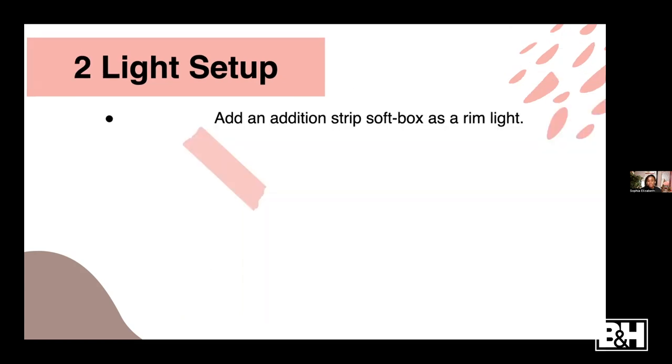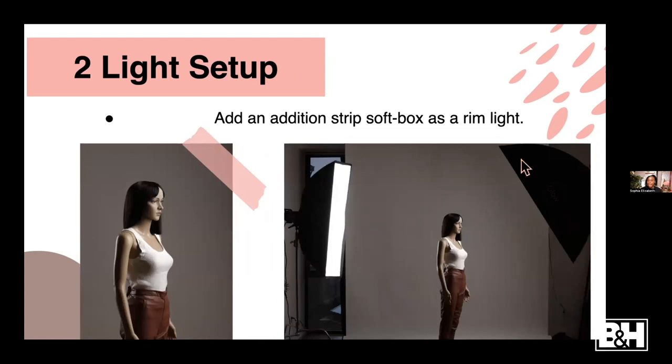For a two-light setup, I love to use two strip boxes: one on one side and the other as a rim light in the back. This really helps bring dimension and separate the subject more from the background - it adds a nice rim light. You can see the extra light really helps add dimension to the photo. Pretty simple two-light setup. You can do the same with other modifiers - a softbox or beauty dish here, an umbrella or seven-inch reflector there.